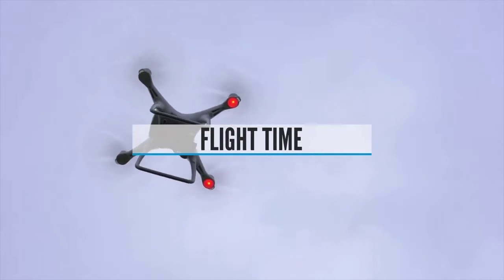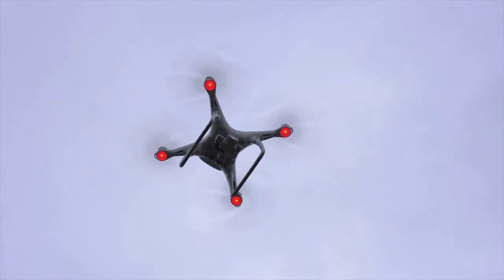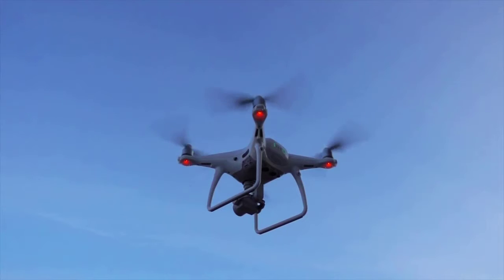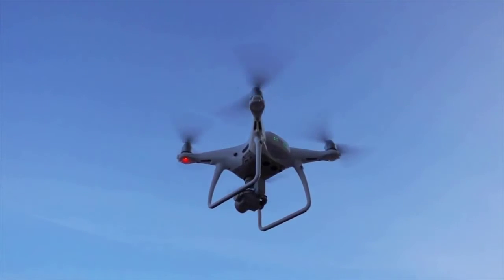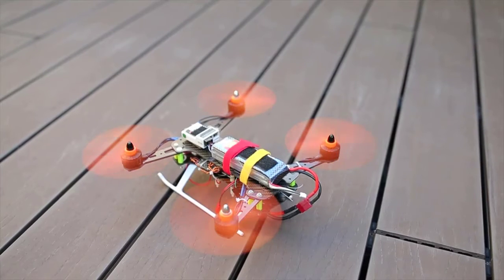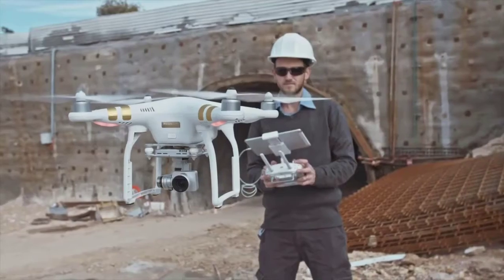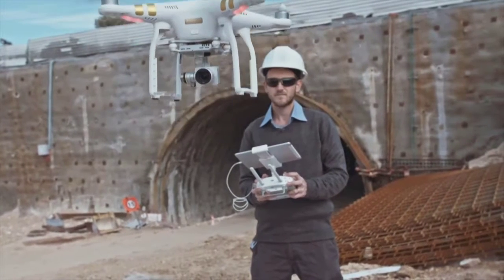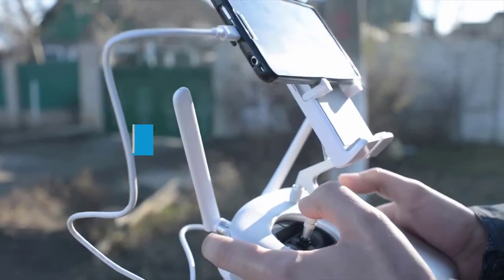Buying guide — flight time: This parameter determines the average flying time of your drone on a single charge. It's good to plan for powerful battery backup if you need to use your drone for photography. Some drones come with rechargeable batteries while others offer replacement options for emergency use. Most drones take 45 to 90 minutes to fully charge, and the minimum flight time is generally observed to be 10 to 12 minutes.